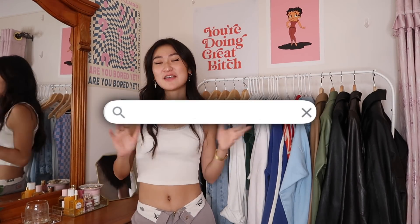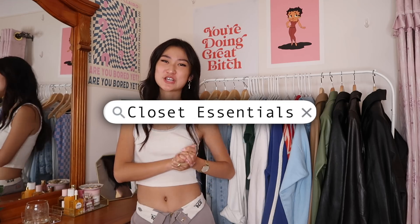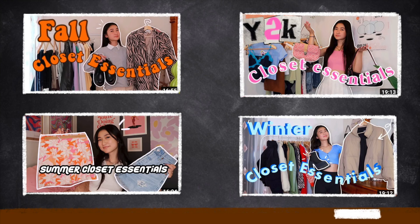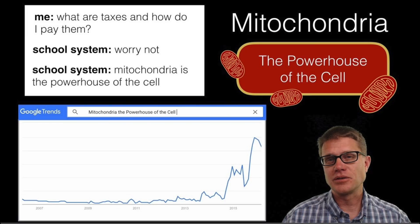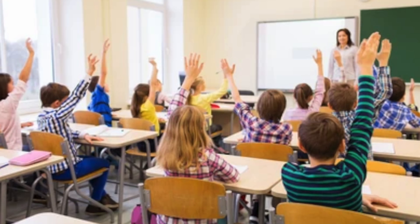Hey guys, it's Lindsey Ann and we are back with another closet essentials video. I have a series on my channel where I do closet essentials for every season, and you already know what season it is — back to school! Summer has gone by so fast and we are soon to resume learning about things that we don't really care about.